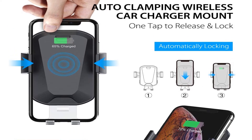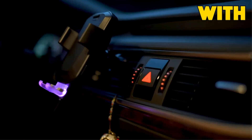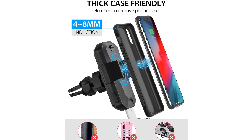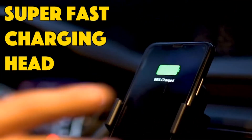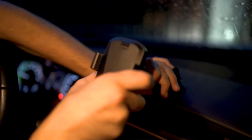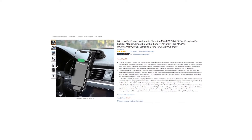Compatibility: 10W fast charge mode using QC 2.0/3.0 adapter for Samsung Galaxy S10 Plus, S10, S9 Plus, S8, S7 Edge. 7.5W charge mode using QC 2.0/3.0 adapter for iPhone XS Max, XR, XS, X, iPhone 8, iPhone 8 Plus and later. Standard charge mode also available.